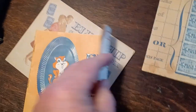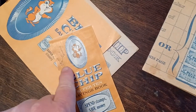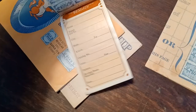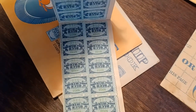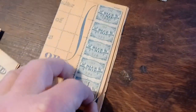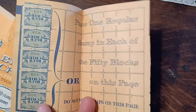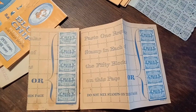These ones with the — is that a chipmunk on the cover? — these are empty. This little book is full. I wonder what I can get with this. Then this one here, I don't know if this got ripped out of a book or if it's a big sheet.